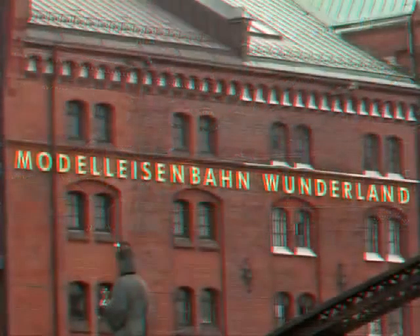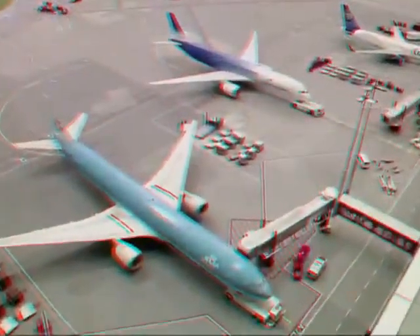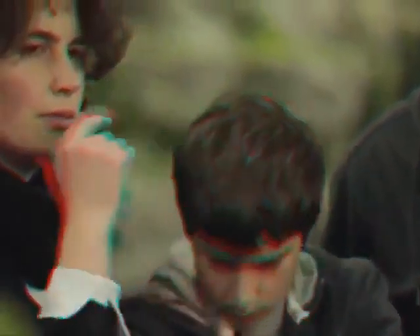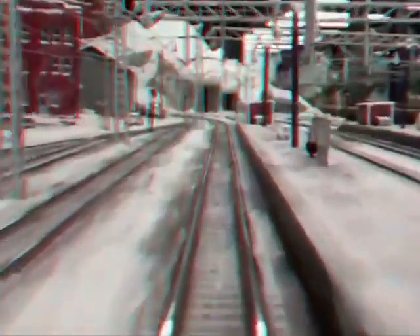It can be found in Hamburg's historic warehouse district — a mammoth miniature project. It took 500,000 working hours to create this incredible miniature world on 1,300 square meters. The city's most popular tourist attraction fascinates over 1 million people a year and it's continually growing. Eight different sections connected by 13 kilometers of track installation provide an unforgettable experience for all ages.